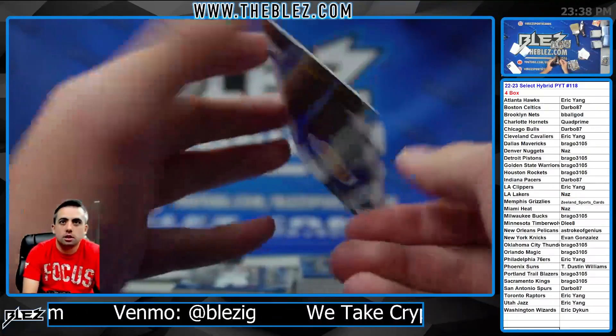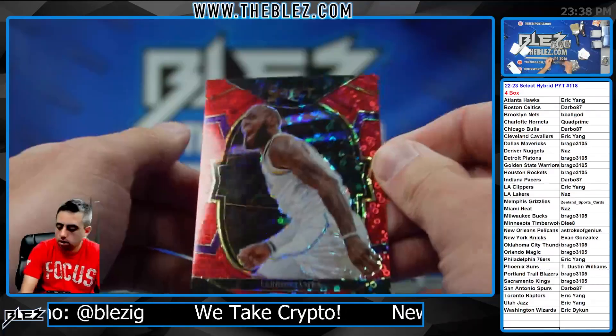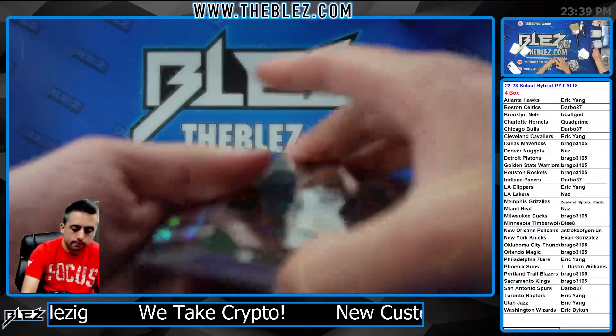It's LeBron on the red. There you go, Nas. Nice piece. 36 to 49. Very nice.